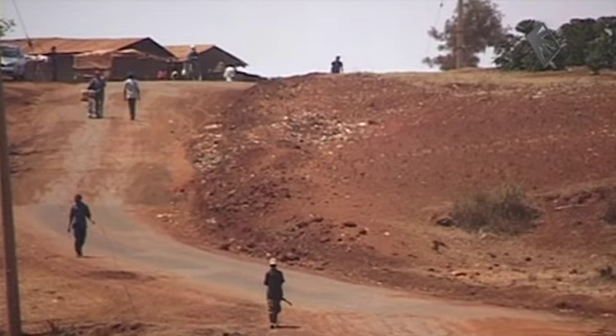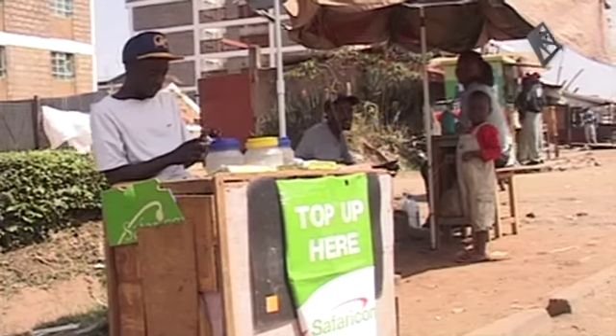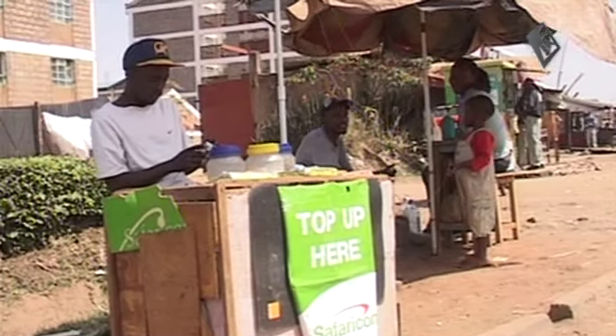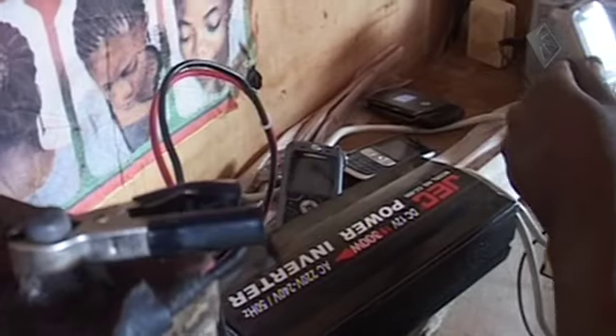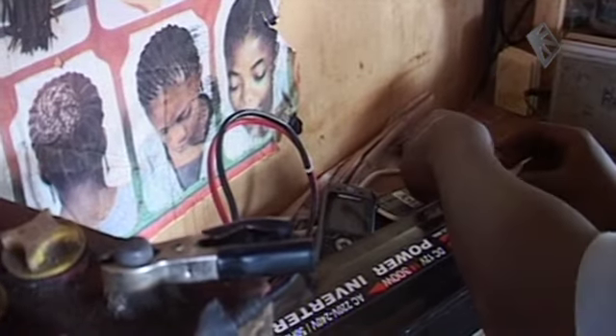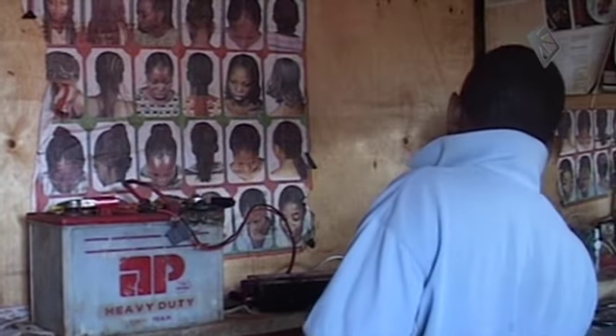Normally charging your phone is more time consuming — sometimes you have to walk hours before finding a charging location. Small shops with solar panels or batteries charge it for you and charge $1. However, even the man who profits from charging other people's phones seems to be happy with the smart charger.